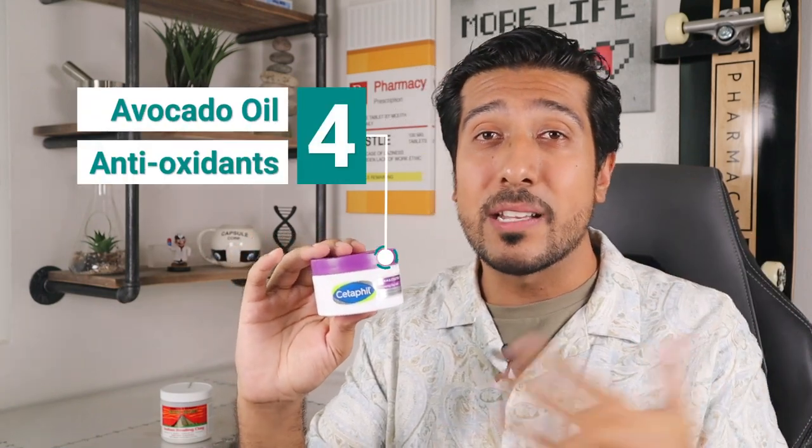The fourth ingredient that caught my eye is avocado oil. So again, you're getting more antioxidants. Even a small amount of avocado oil can help you deal with dry, flaky, or rough patches on the skin, so it's great for hydration, and I like seeing that in face masks.